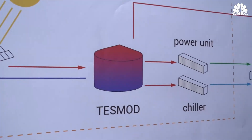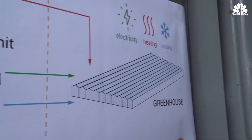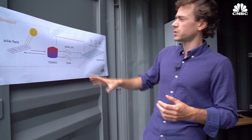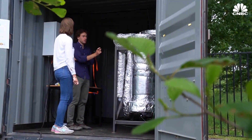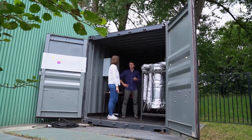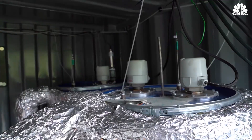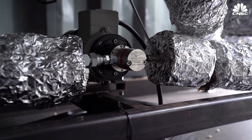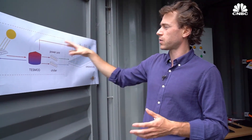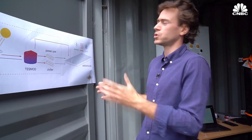The system covers heating, cooling, and electricity. What you can see in this picture is a solar field of flat plate collectors. We heat up water, which we store in our thermal storage — what we call the test mode. From here, we harvest this thermal energy either for heating, for cooling through a thermal chiller, or for electricity through a power unit.